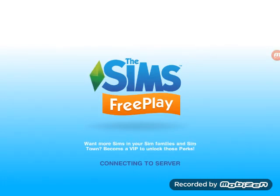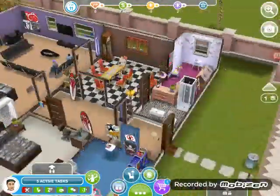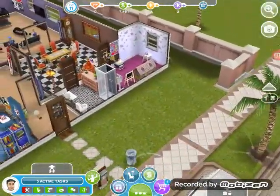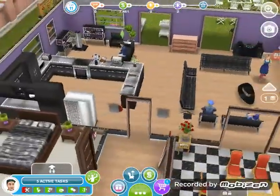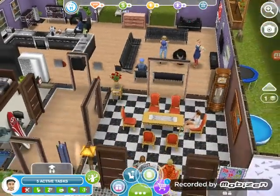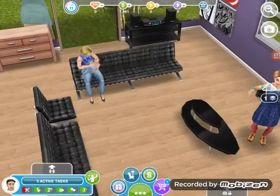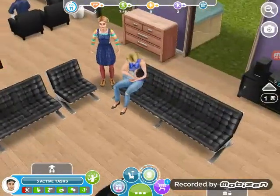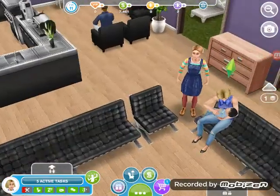Welcome back to another video of The Sims 3 Play. Today I'm going to be showing you what's new, and I have a lot of things new. So basically I have a new baby to the Runway family. Now the Runway family has four people. Here is the new baby — his name is James, and right now his mum is holding him.